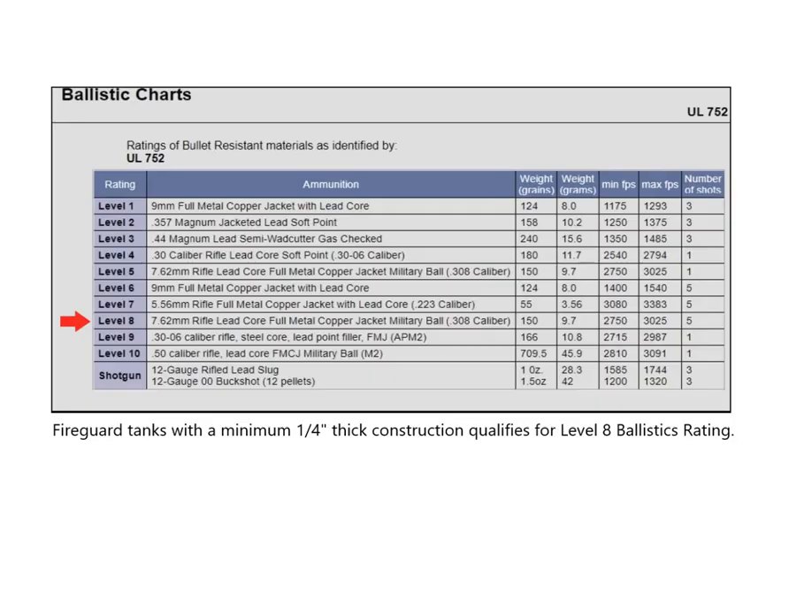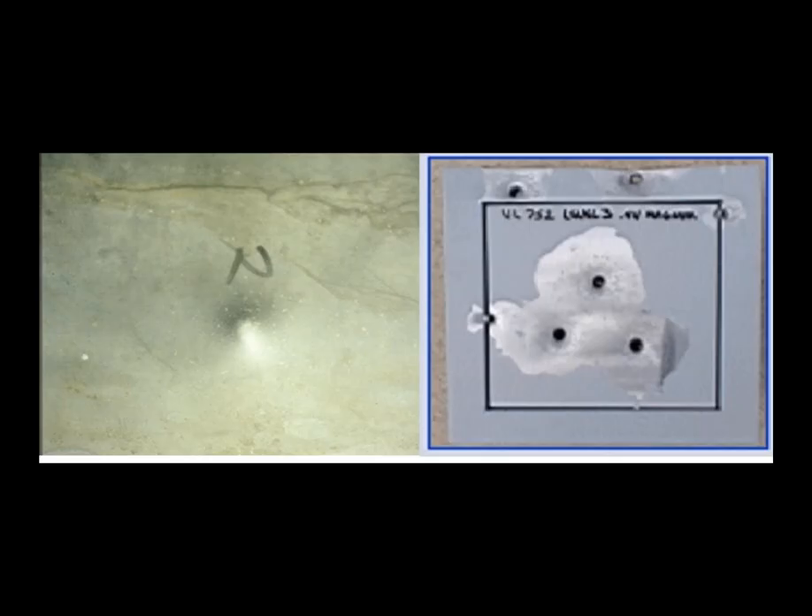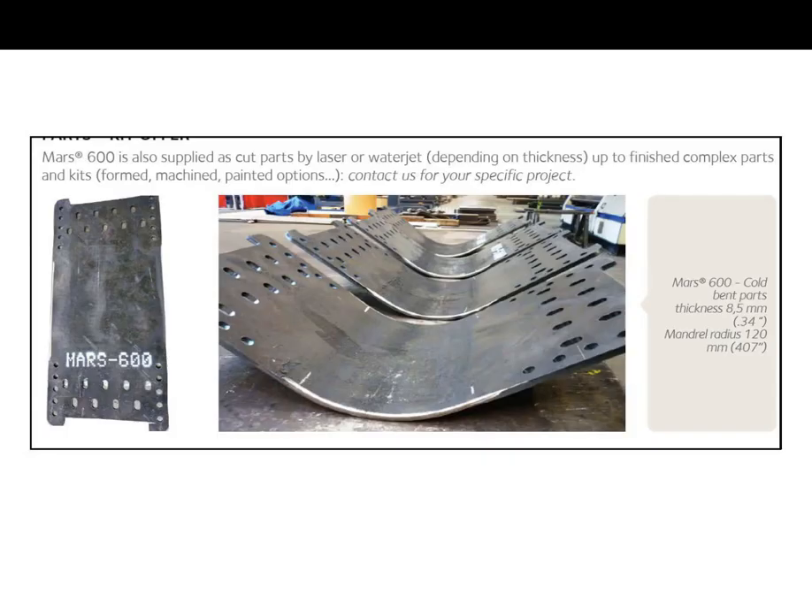If that wasn't enough, the tank is also ballistics tested to what's known as UL 752, which means that the tank was shot five times from a distance of 100 feet away with a bullet weighing 150 grains and traveling at a speed of 2,700 feet per second. Upon impact, the bullet cannot breach the inner tank. There have been some new innovations to the Fire Guard tank where the utilization of armor piercing materials such as Mars 600 can now certify a ballistics test per UL 752 to a level 9 classification.